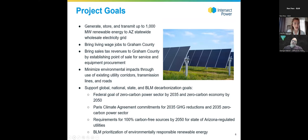The project goals include creating renewable energy to power homes and businesses on the Arizona grid, and bringing living wage jobs to Graham County as well as sales tax revenue. Intersect works to minimize environmental impacts by using existing utility corridors, transmission lines, and roads. The project would also support global, national, state, BLM, and local decarbonization goals with clean solar power and battery storage.